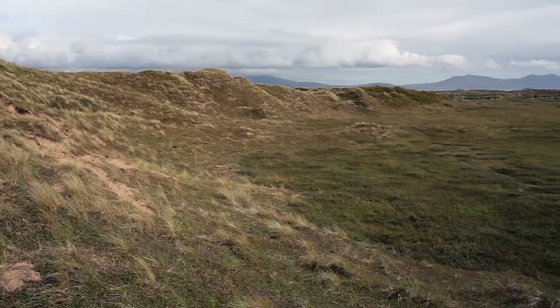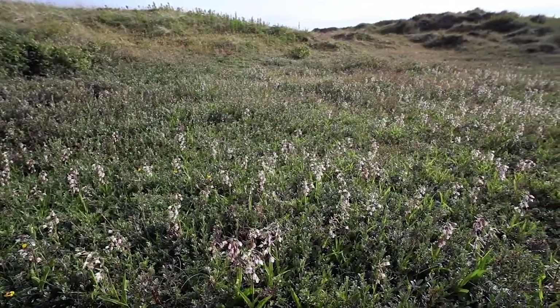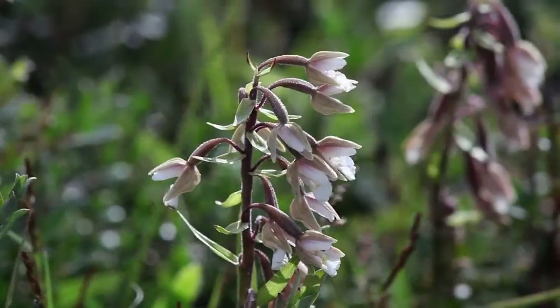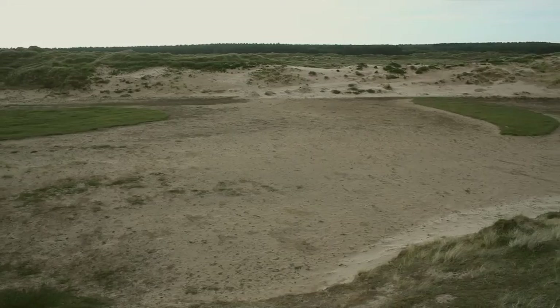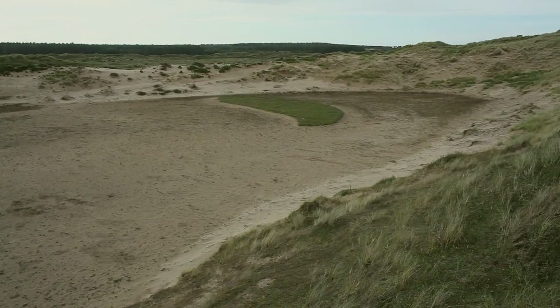The dune slacks between ridges are damp areas full of rare insects and plants, such as this marsh helleborine orchid. Some slacks are at risk of drying out, but clearance work will restore the habitat.